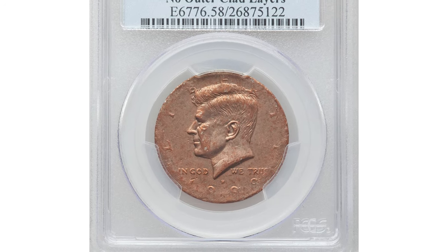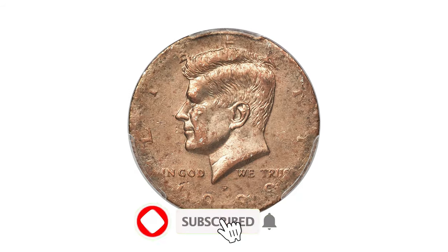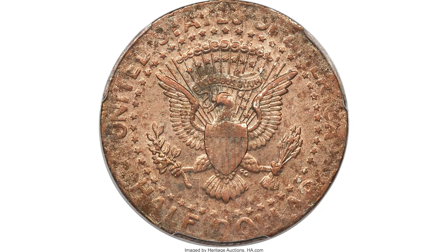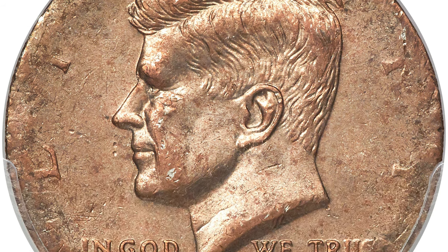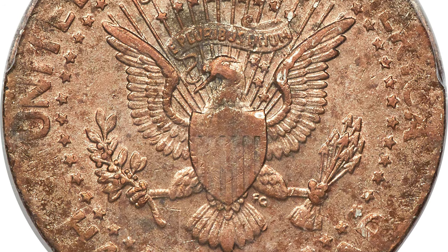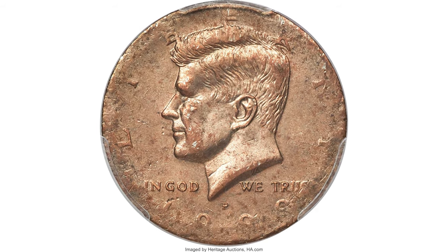This is a 1999-P Kennedy half dollar in AU-58 condition, an error coin struck on an 8.5-gram copper core. Since 1971, Kennedy halves struck for circulation have two outer layers of 75% copper and 25% nickel surrounding a 100% copper core. Rarely, one side of a Kennedy half will be missing one of its clad layers. The error occurs when the blanks are cut from the start or end of a clad coinage strip and one or both ends have a protruding middle copper layer. It is extremely rare for both clad layers to be absent. It sold on May 6, 2022, for $5,280 at Heritage Auctions.